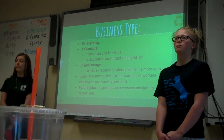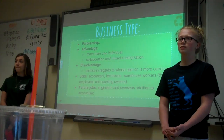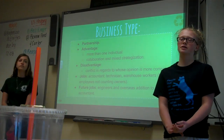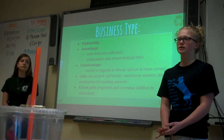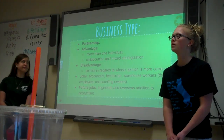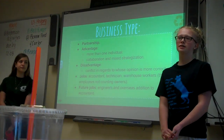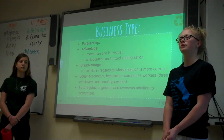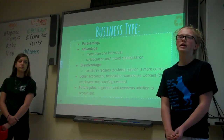Our business type is a partnership. Some advantages of this is that we have multiple people who can collaborate and come up with different ideas, but some disadvantages is that we could disagree on things and not be able to cooperate. The jobs that we would like to include are our technician, a warehouse worker, and an accountant. Later on, we would like to have an overseas accountant and an electrician.